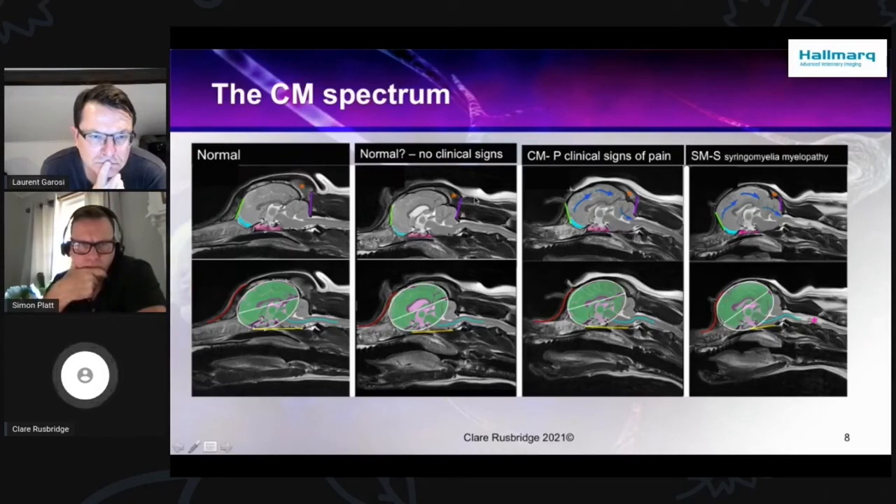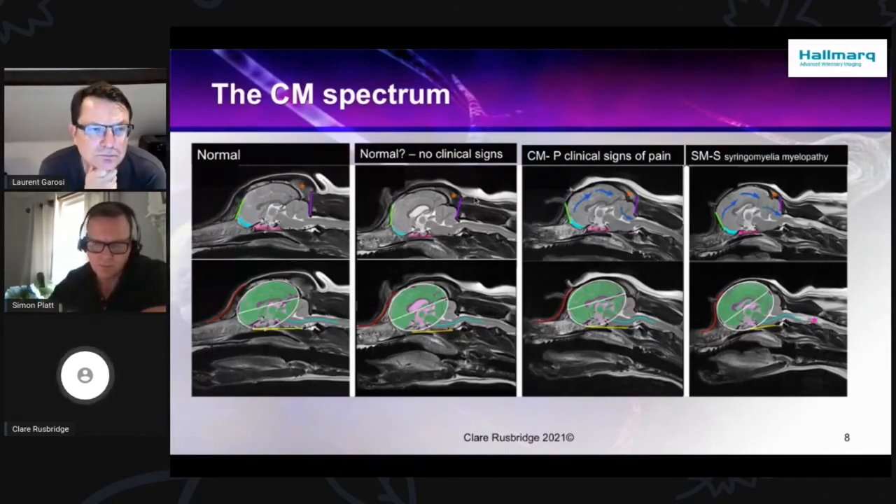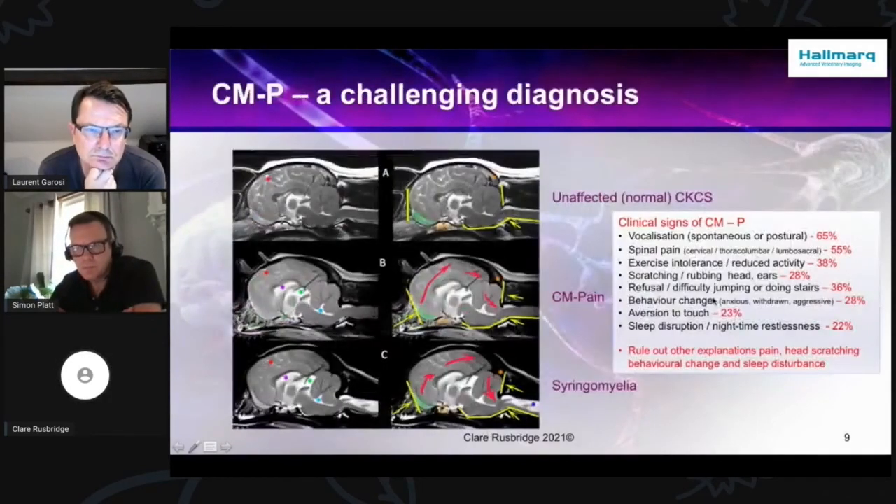Why might that be? Well, there may be other reasons why you develop pain — for example, how much meningeal fibrosis you've developed, or pain processing. Interestingly, one of the loci we found when looking at the genetic cause wasn't a locus for brain or skull development — it was a locus looking at transmission of neurological information and processing, and had been associated with neuropathic pain. So it may be that some dogs are simply more likely to develop pain. Also, we may see a dog at one point in its life when it's not painful, and we don't know what it was like a couple of years later.